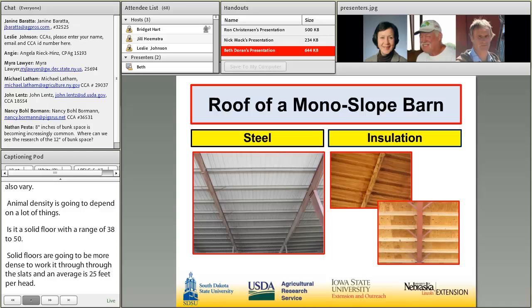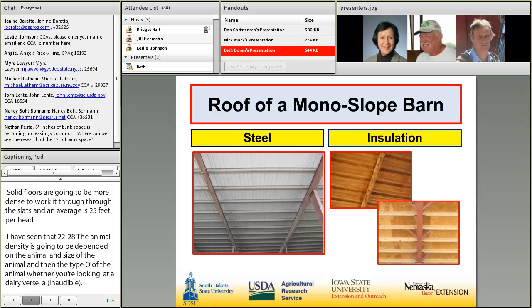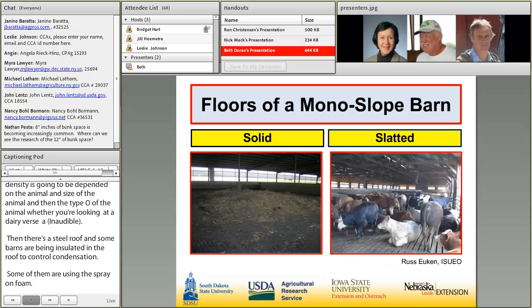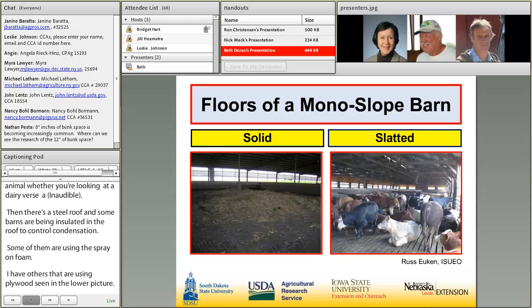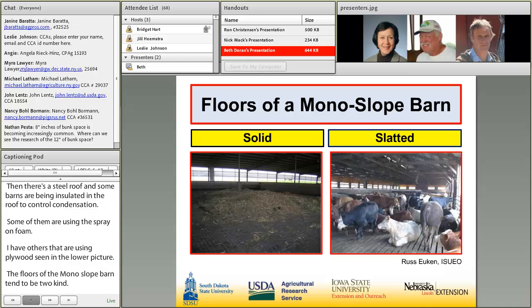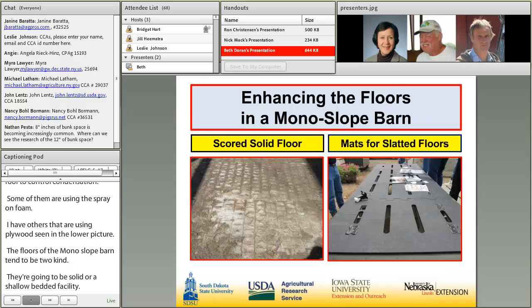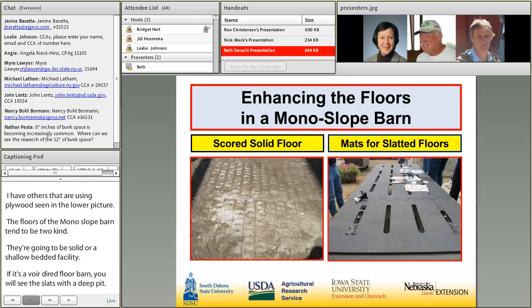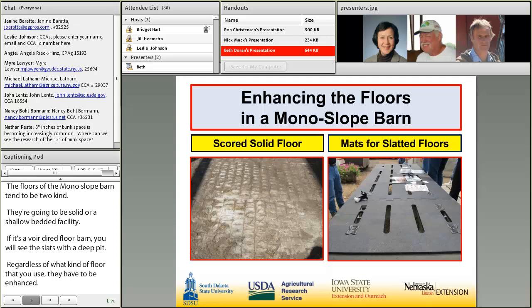All monoslope barns tend to have a steel roof, but they vary in insulation. Some barns are insulated in the roof to control moisture condensation — some use spray-on foam, others use plywood. The floors are either solid, for deep or shallow bedded facilities, or slatted with a deep pit underneath. Regardless of floor type, solid floors should be scored to prevent animal slippage, and slatted floors increasingly use mats to provide cushion and improve animal comfort.